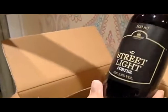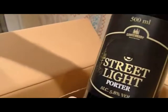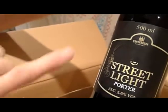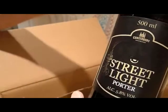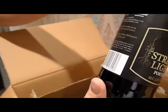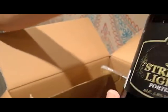Goose Island 312 Urban Wheat — one of the few regular Goose Island ones we've not tried yet. I think this was the one that Barack Obama swapped for a bottle of Hobgoblin. I think he got the rough end of the deal. Another one from Canterbury Ales — Streetlight Porter, 5.8%. That is a lovely label, especially with the streetlight darkening and the cathedral emblem at the top. Dark malty porter with strong toffee, chocolate and liquorice. Sounds very good.